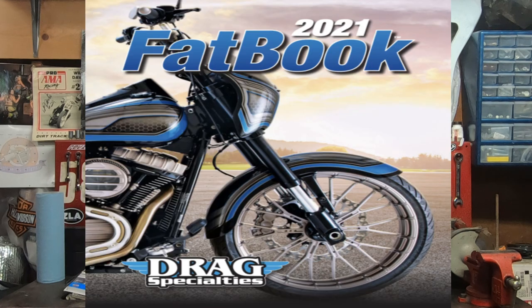Naturally, if you've been around motorcycles for a while — especially Harley-Davidsons — you know that there is a whole world out there beyond the Screamin' Eagle catalog and what the Harley-Davidson dealership wants to offer you.